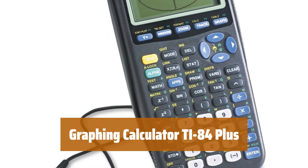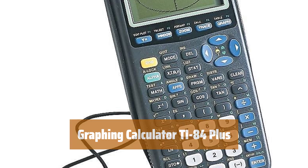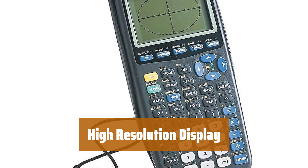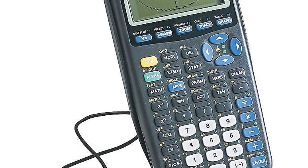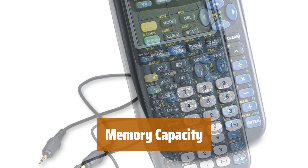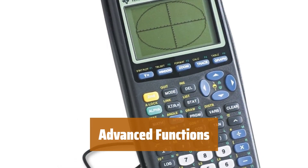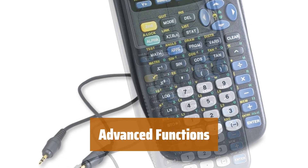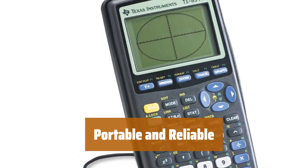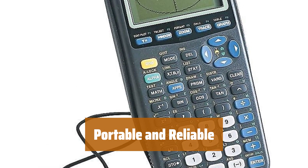Number 3. This calculator is permitted for use on various exams like the SAT and ACT. It's your reliable study companion. Featuring a large 64 by 96 pixel display, this calculator offers clear and detailed visuals for all your calculations. With 24 KB of RAM and 160 KB flash ROM memory, this calculator has the storage capacity to handle all your data. From graphing sequences to TVM calculations, it can handle it all, and even supports complex numbers and data analysis. Powered by four AAA batteries and a lithium battery backup, this calculator ensures your data is always protected.